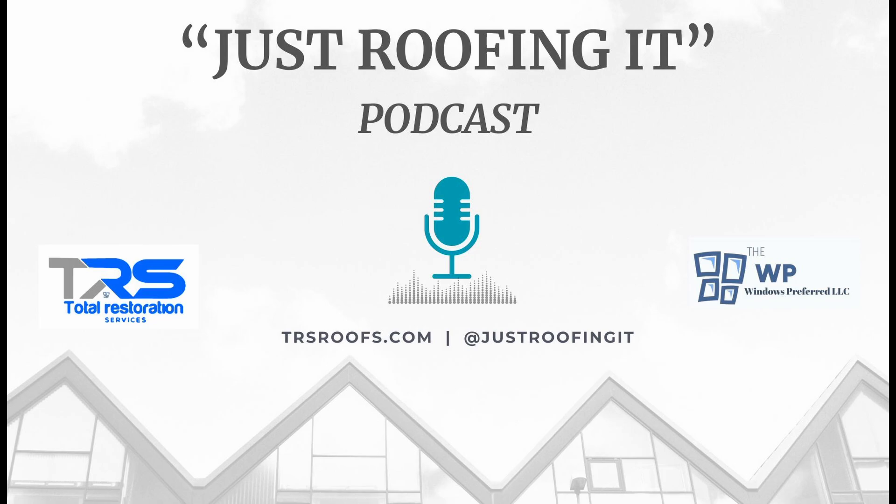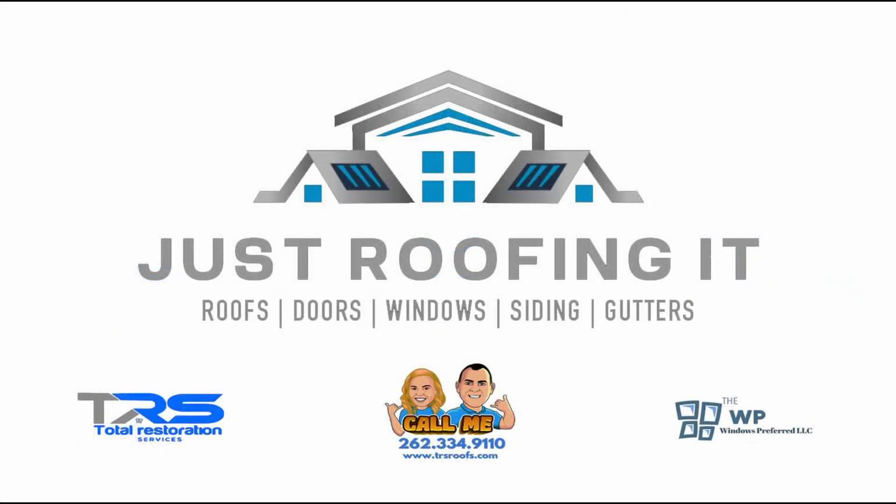CertainTeed's comprehensive approach to roofing extends beyond the products themselves to encompass a holistic understanding of roofing systems and the importance of proper installation, ventilation, and maintenance. Their emphasis on quality, innovation, and customer satisfaction has established CertainTeed as a leader in the roofing industry.